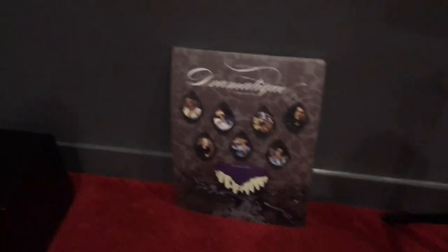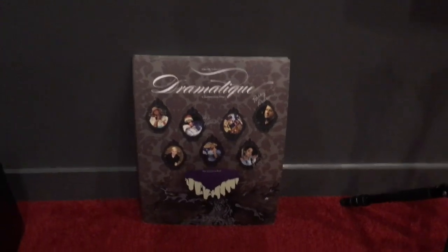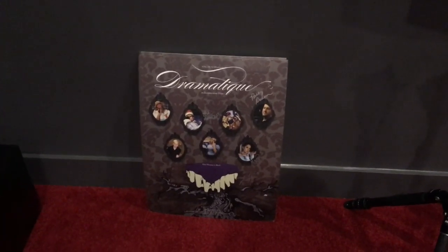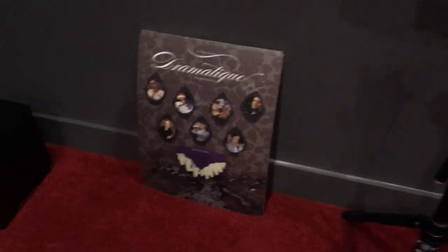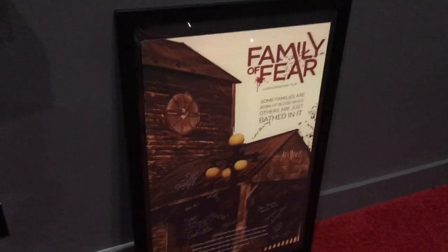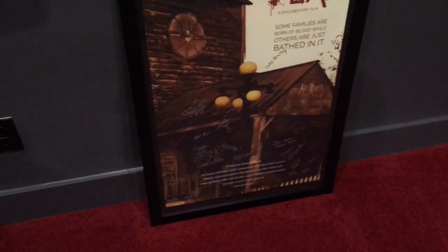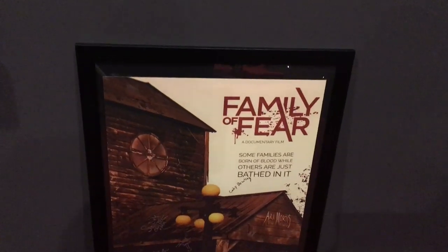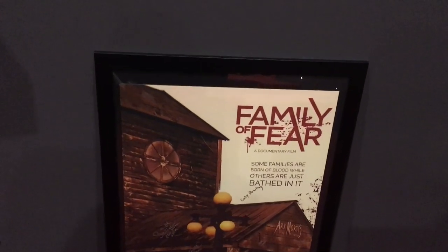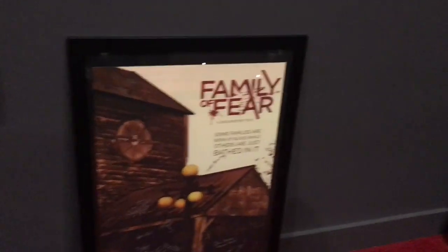That's my tripod for work. I'll go over the memorabilia in another video, but this is Dramatica, a documentary feature I did that's available on Amazon Prime. And then this is Family of Fears, my most recent documentary feature project. You can get a physical media copy from Walmart, Best Buy, and Amazon online, and it's also on Amazon Prime.